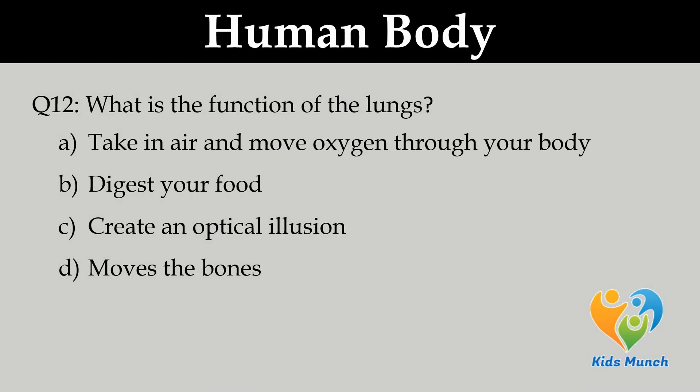What is the function of the lungs? A. Take in air and move oxygen through the body, B. Digest your food, C. Create an optical illusion, D. Move the bones.